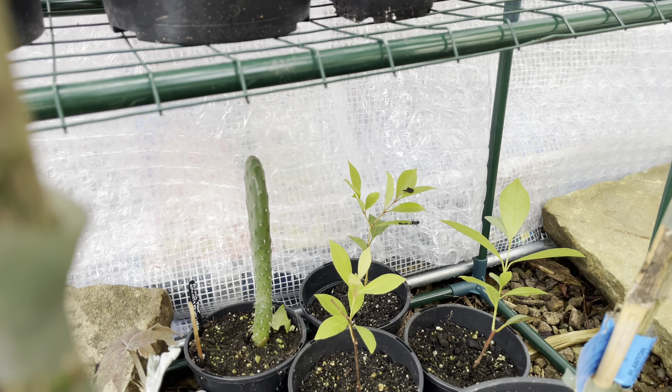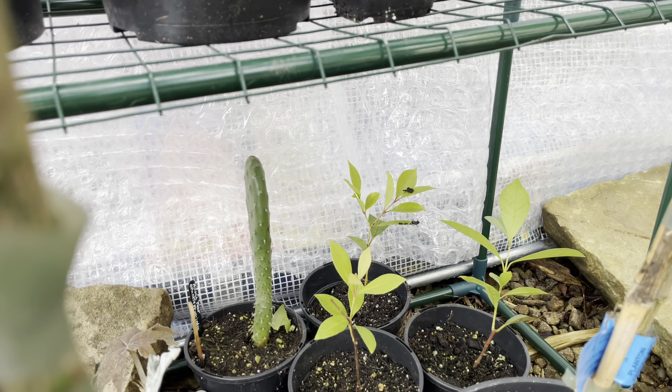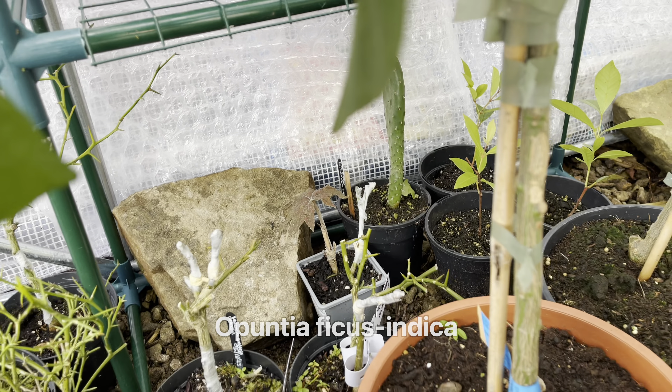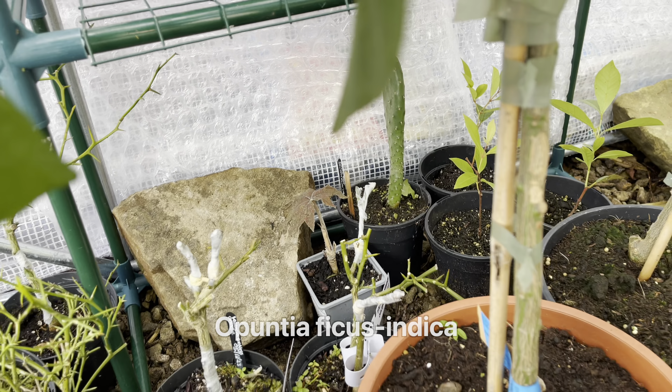Everything in here was okay last night, which is good. We do have more hard frost predicted over the next week, so I might have to put the bigger heater on if we get colder than minus two. In here it's mostly just the citrus, and I also have this tamarillo plant placed right next to the tubular heater so it hopefully won't dip below zero.